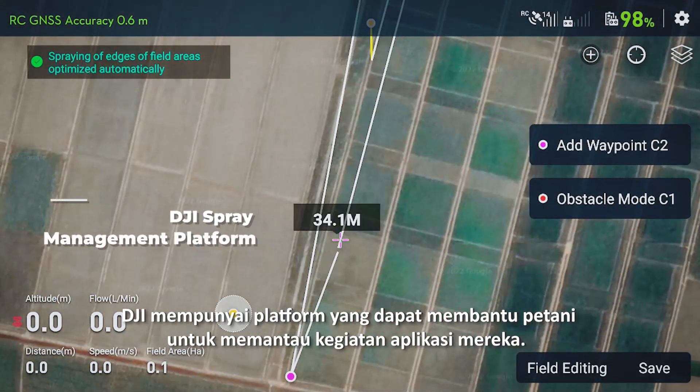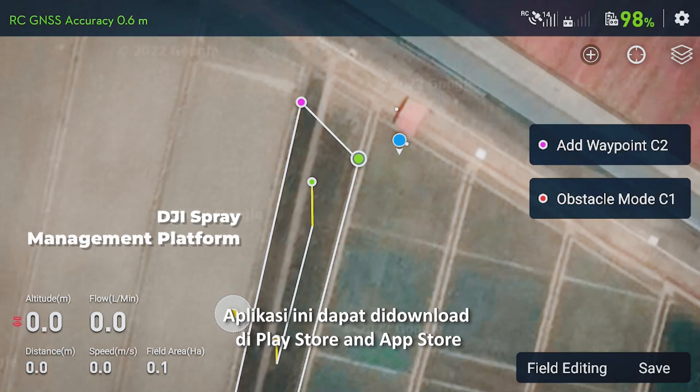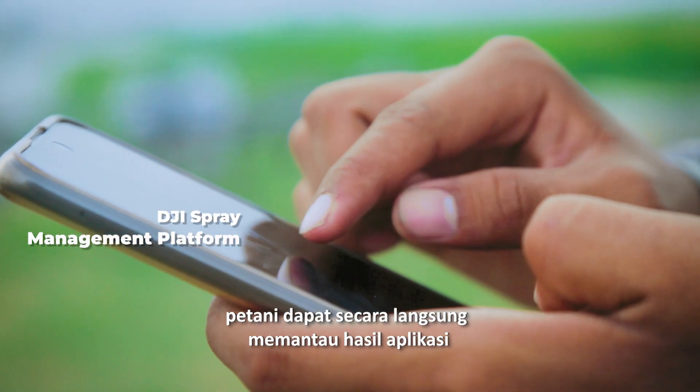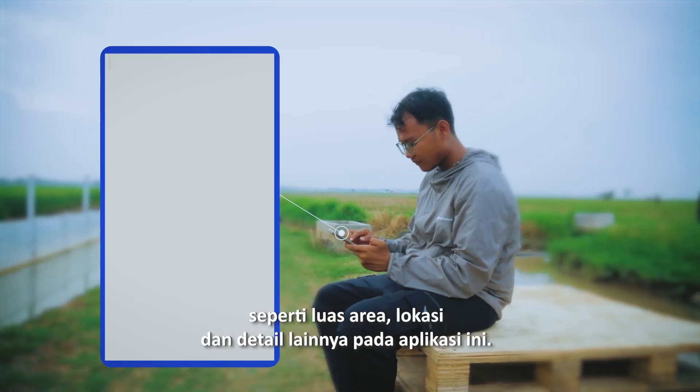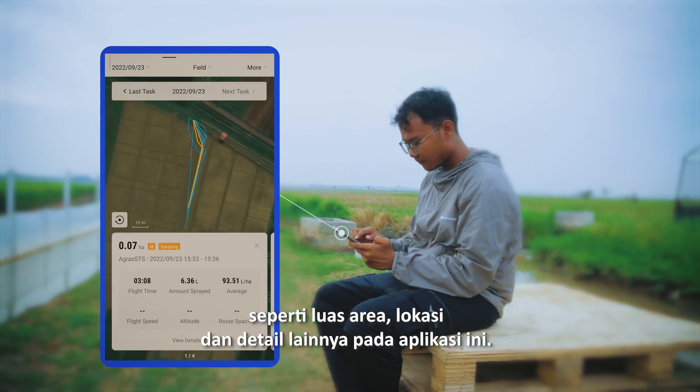DJI has a platform to help farmers monitor their applications. This app can be downloaded on the Play Store and App Store. Farmers can directly see their application results, including spraying area, location, and other details.